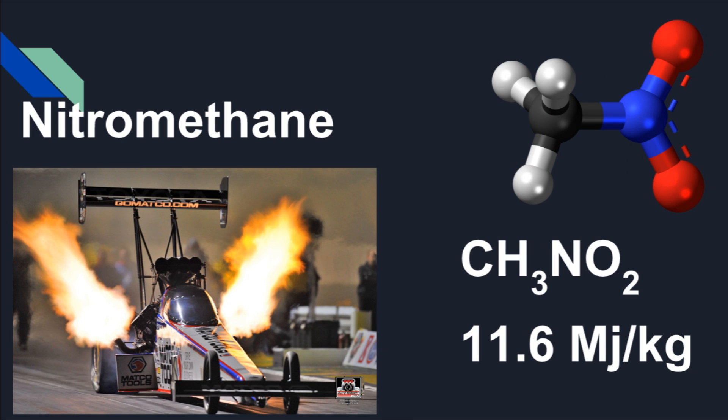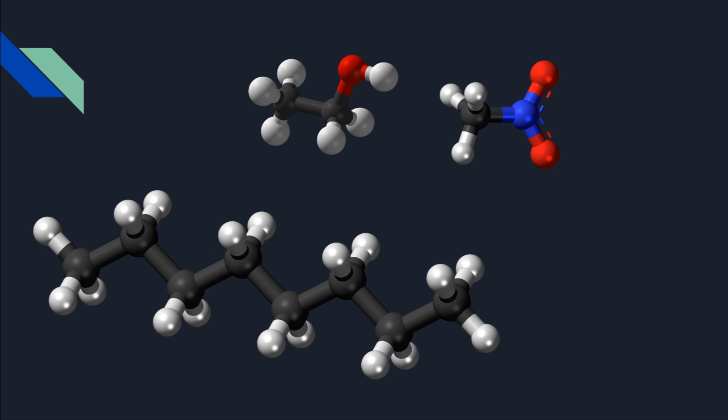Finally, nitromethane has even less energy at 11.6 megajoules per kilogram, but there's something very important it has that the other molecules don't. As you can see, octane is a large chain hydrocarbon with no oxygen — it relies on air for combustion. Ethanol has one oxygen molecule, but nitromethane has two. Because of this, and because it's smaller than octane, you can fit more nitromethane molecules into a cylinder and need less air to ignite it and create power.